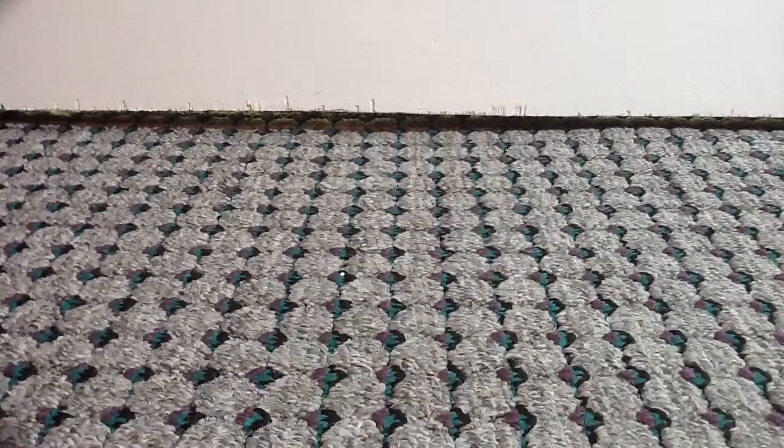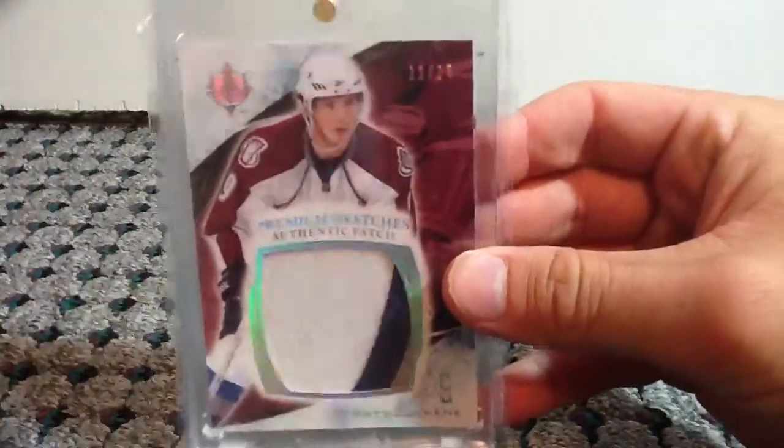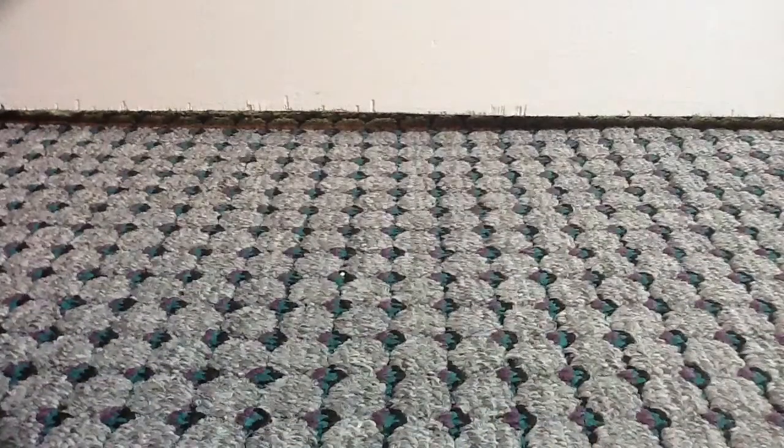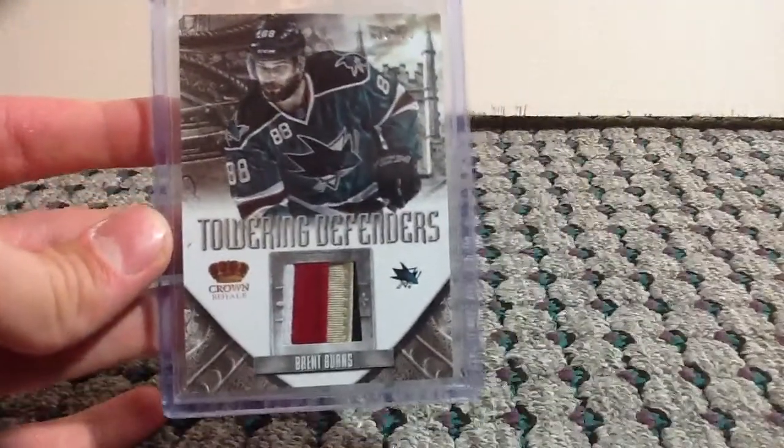At number 9, this is a card I actually haven't showed you guys yet — it's a new Duchesne pickup, Ultimate Patch, numbered out of 25, of Matt Duchesne. At number 8, from this year's Crown Royale, inserted in Rookie Anthology, a Towering Defenders Prime of Brent Burns, numbered out of just 25, 4-color, 4-break Prime.